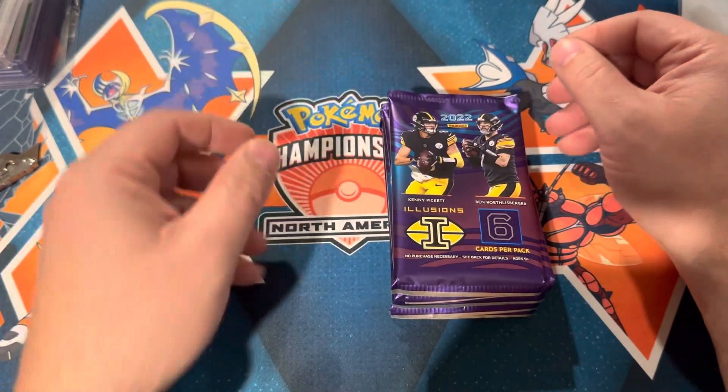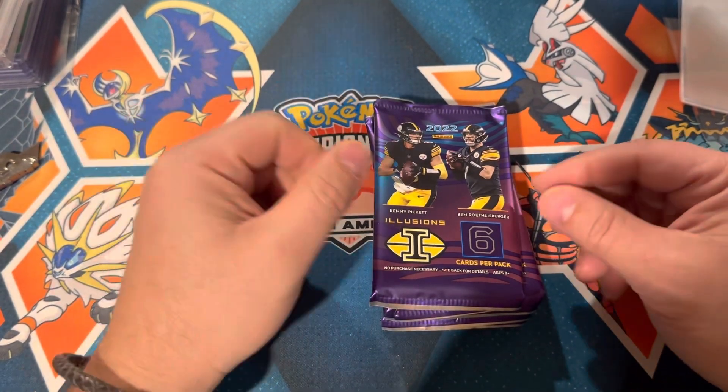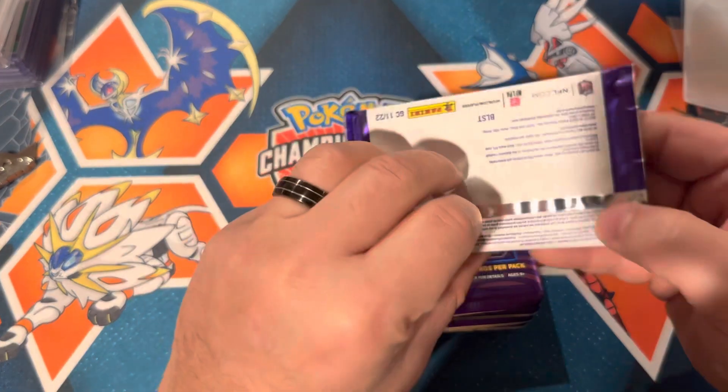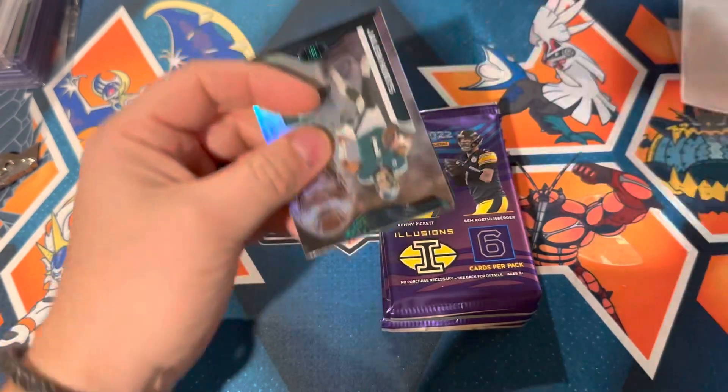Just remember, guys — always open packs for fun, not for profit. The odds of you hitting something super valuable are pretty low, so don't lose sight of that.